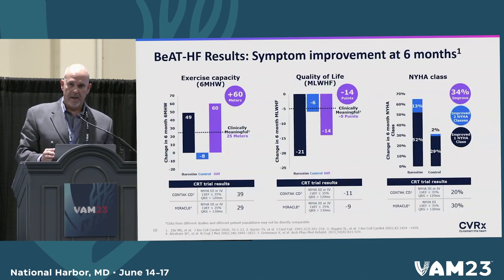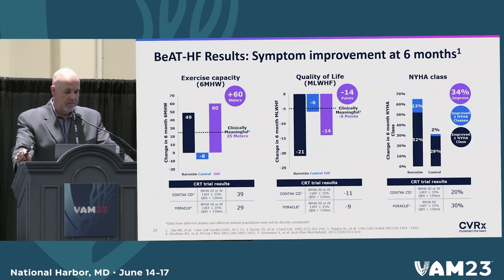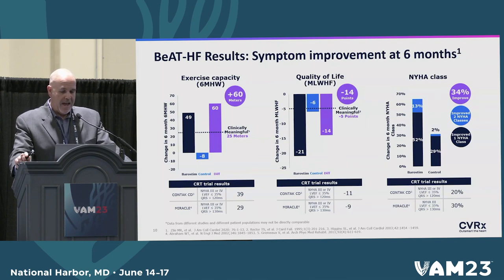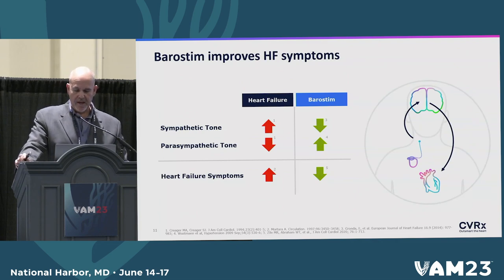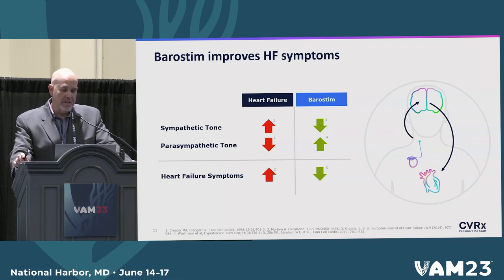If we're going to play in the same sandbox as other devices, we need to see how we compare. Our patients were actually able to walk much further than the second best comparator. Their quality of life improvement was more significant, as was their heart failure classification improvement, with 13% of them actually improving two or more levels of heart failure. This proves that barostim itself improves heart failure symptoms by increasing parasympathetic tone, decreasing sympathetic tone, and hence decreasing heart failure.